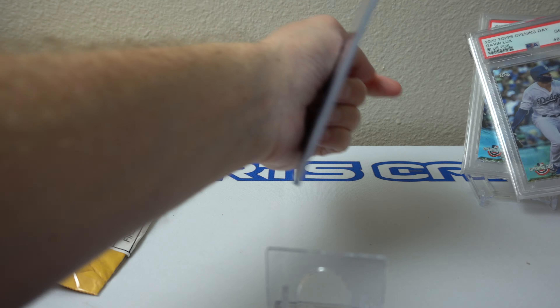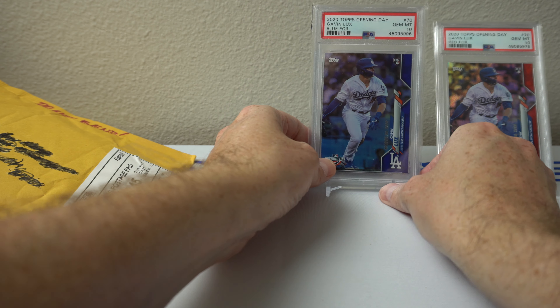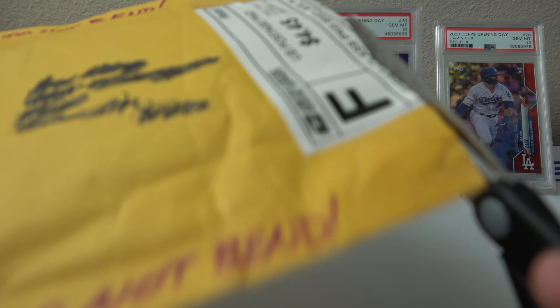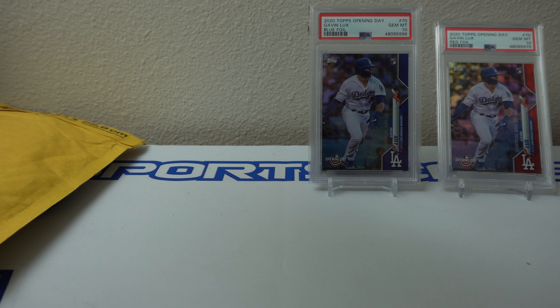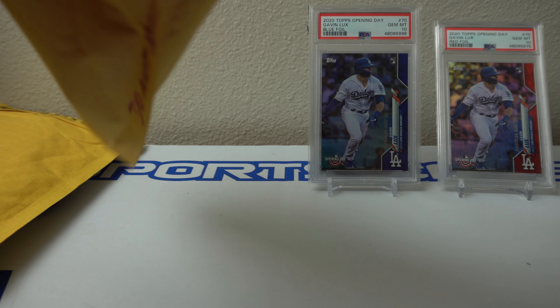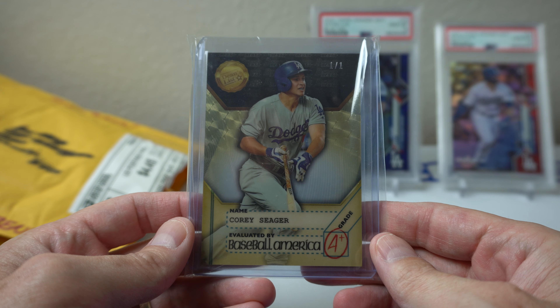This last one is gonna be really cool, which you've probably already seen in the title. I worked out a deal with somebody on Facebook — they were asking quite a bit originally and I wasn't super keen on it at the asking price. The bubble wrap is sticky — oh geez. Looks like he sent it in just a top loader, that's fine, no tape on top.